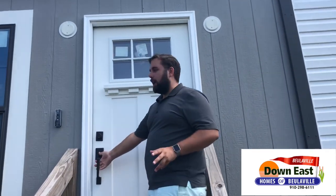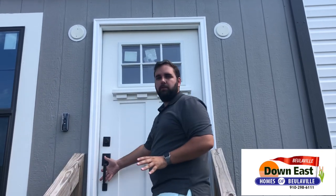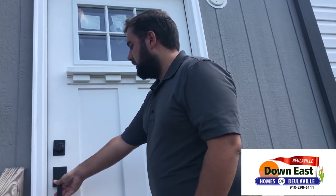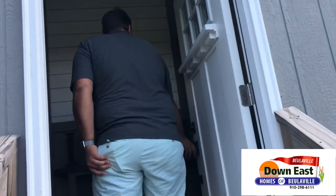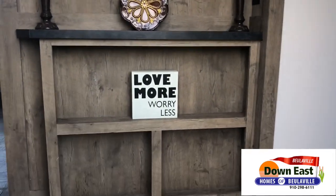A couple of features while we're walking up: this home has a smart security system already installed from the factory. It has a front door camera, so when you're not at home, if somebody knocks or rings the doorbell, it sends you a video linked to your smartphone. It's a really cool feature. We also have this solid, gorgeous wood door.